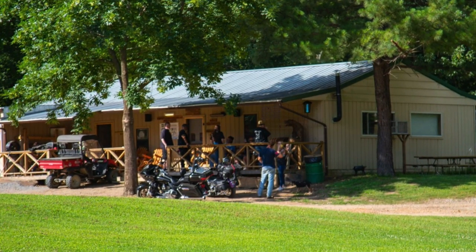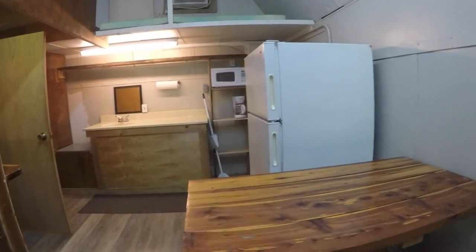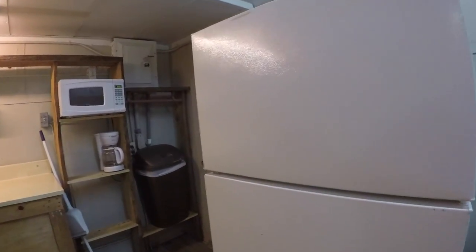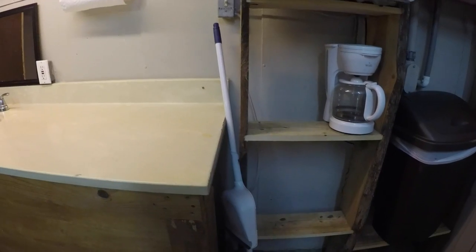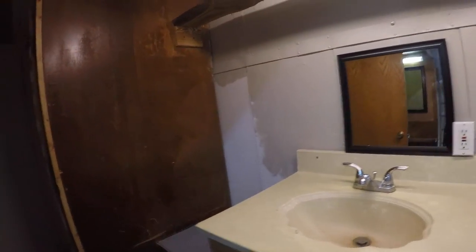We'll come inside. Put on the lights so you can see. There's a little bench — it's pretty simple. Got a little table here, a bench to sit, a picnic table. There's a refrigerator, freezer, trash can, coffee maker, microwave. They provide a broom and dustpan because you track in a lot of dirt. Sinks and toiletries.